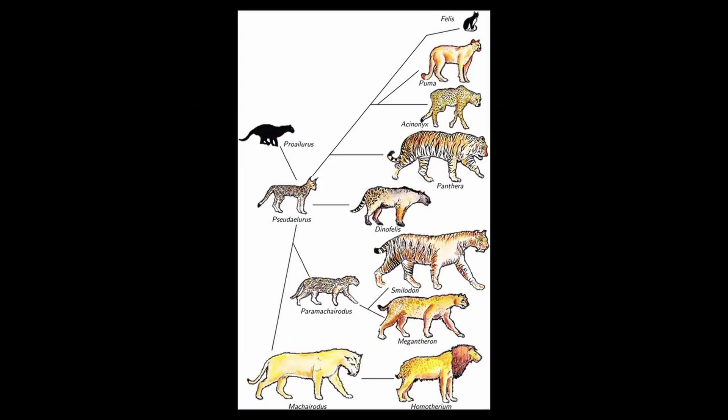If we take the tigers, for example, their ancestors might not have been orange. Basically, evolution is just based on random chance. A random mutation may have given the ancestor just a bit of orangish color, which would have given it a slightly greater advantage than others of its species. And then those genes get passed on further, giving the color we see today.